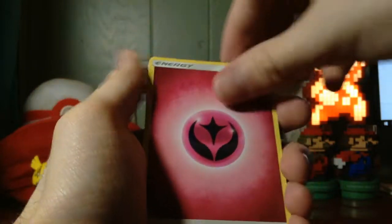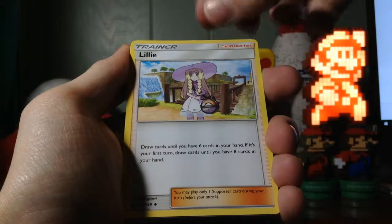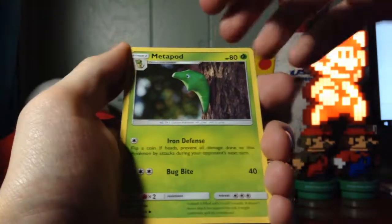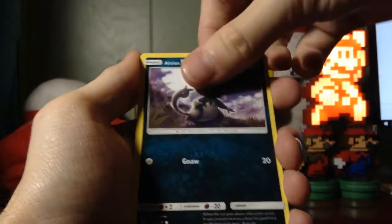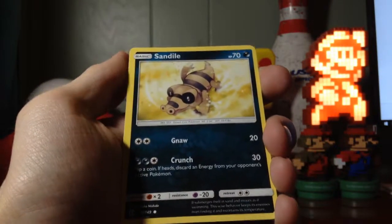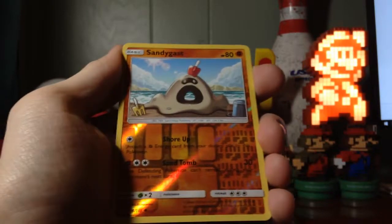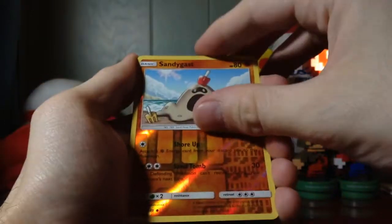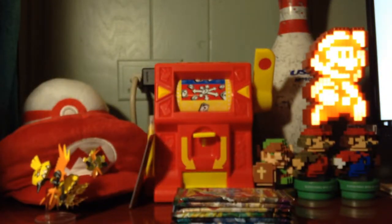In the first pack I have a Fairy Energy, Boldore, Lillie — I just pulled her full art a few episodes ago — Metapod, Cutiefly, Makuhita, Snubbull, Alolan Rattata, and a Sandile reverse foil. The rare is a common Sandygast. The first rare card — three, two, one — Bewear. Oh, I dropped him. He's not even worth it.